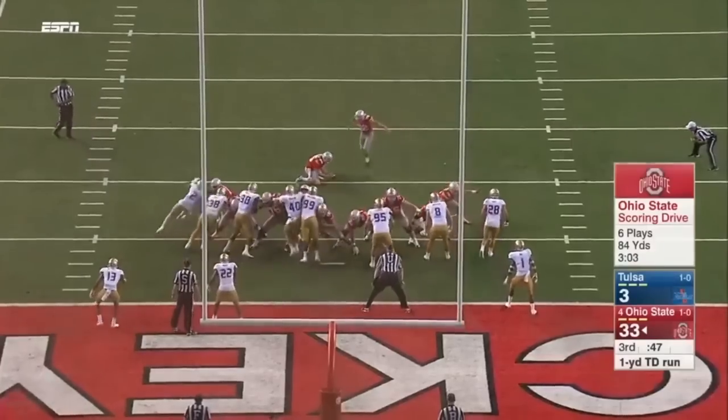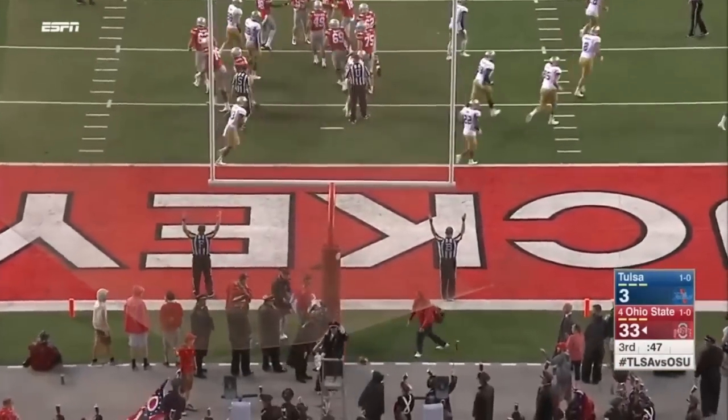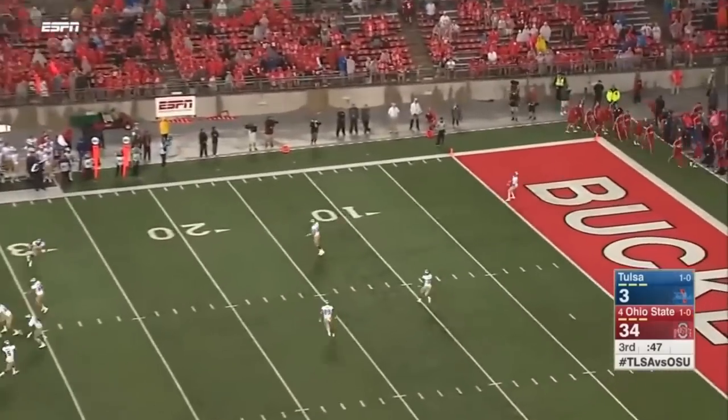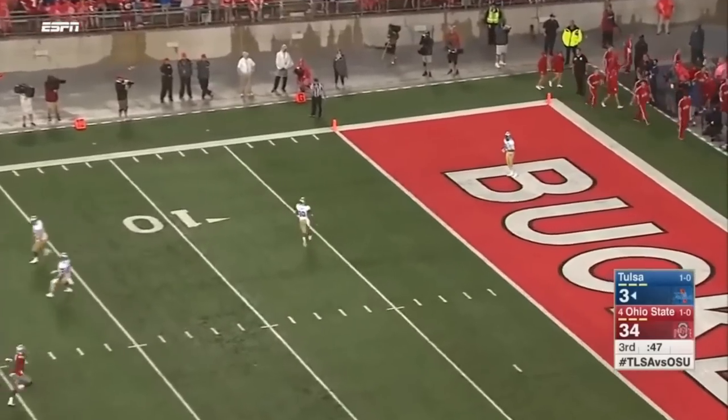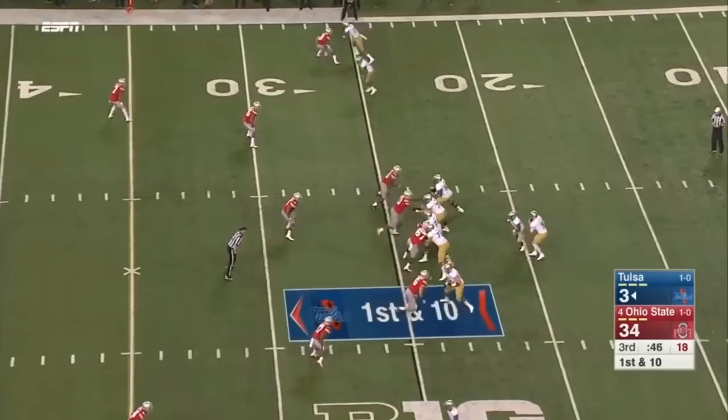They gave it to him on first and goal — he punches it in and it's a rout. What wasn't pictured was all of Tom's throws that were wide left and 10 yards short. Greg's paper airplane throw in the trash can — much more impressive.